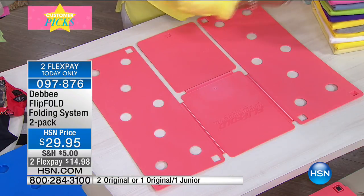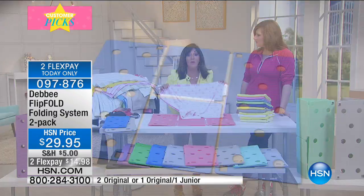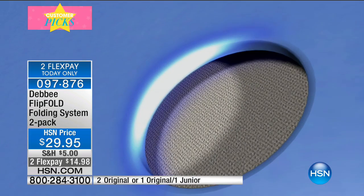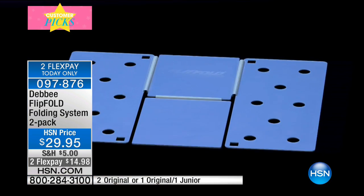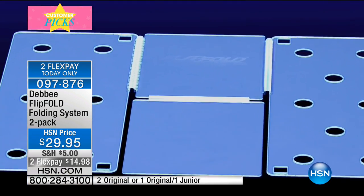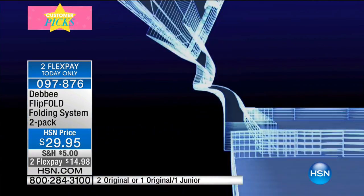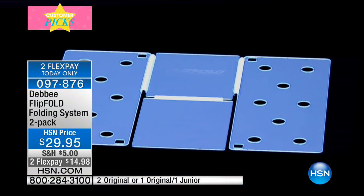We brought this technology from department stores. When you see those big towel walls in department stores, they fold with the Flip Fold. Stores, hospitals — everywhere that needs to fold uniforms uses the Flip Fold because it gives you more space and folds evenly. If you have a graduate going out on their own, getting their first apartment, this is a must-have gift.